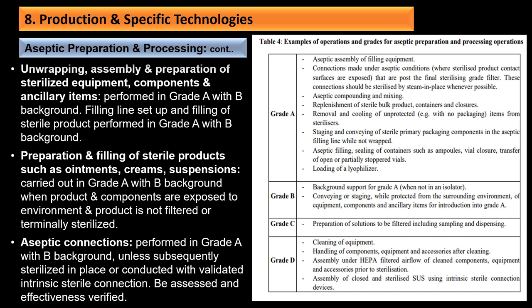Examples of operations and grades for aseptic operations: in Grade A — aseptic assembly of filling equipment, connections, aseptic compounding, removal, and cooling of unprotected sterilized items; Grade B — background support for Grade A, conveying or staging while protected from surrounding environment; Grade C — preparation of solutions to be filtered including sampling and dispensing; Grade D — cleaning of equipment, handling of components, assembling of HEPA filters.